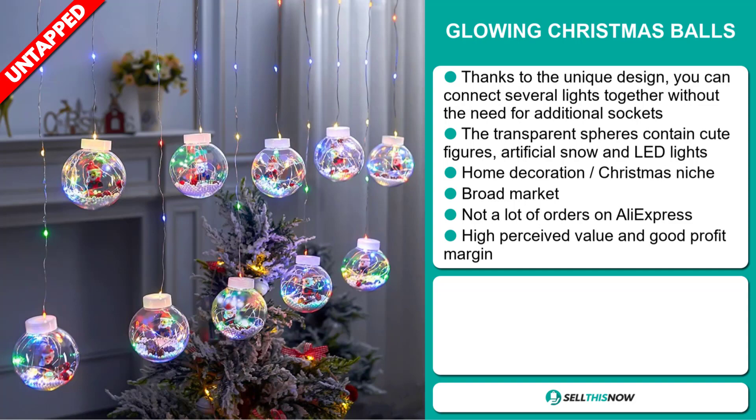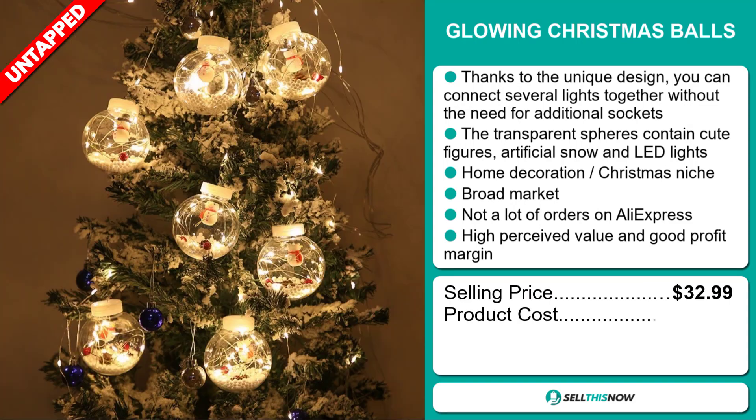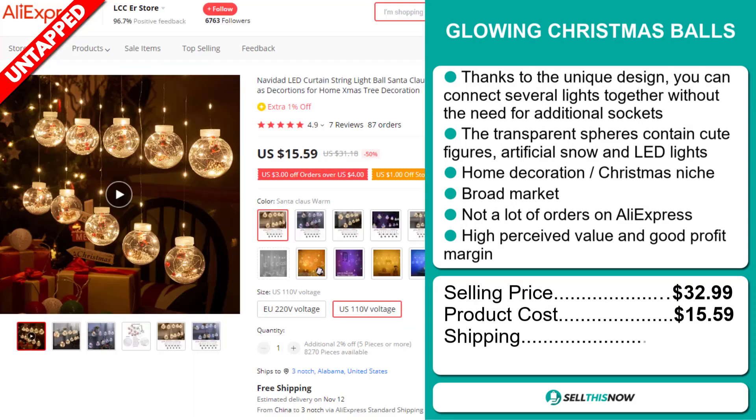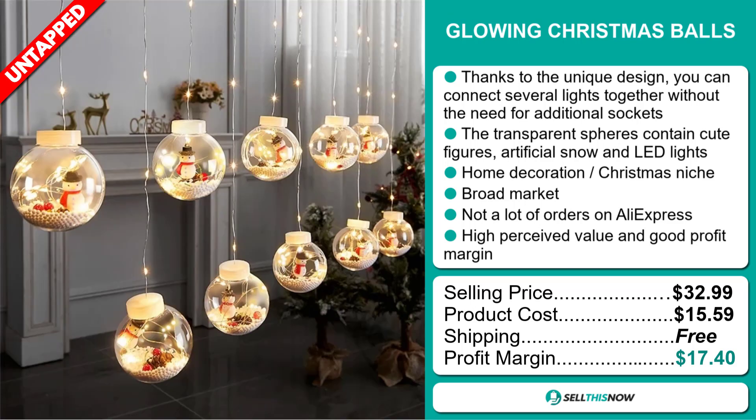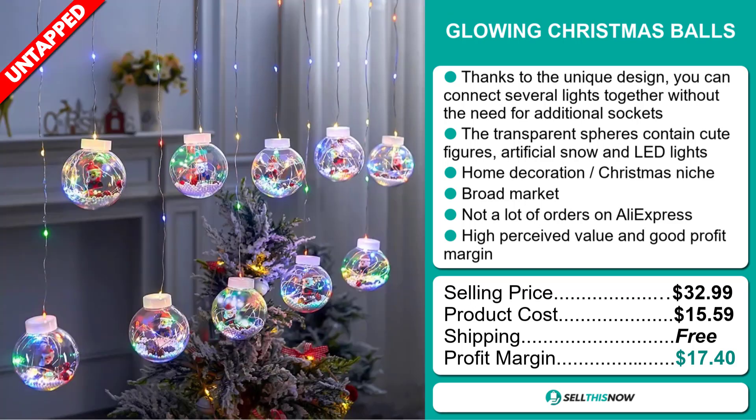The selling price for the Glowing Christmas Balls is just under $33, whereas the product cost is only $15.59. Shipping is completely free, so you're looking at a very good profit margin of $17.40.